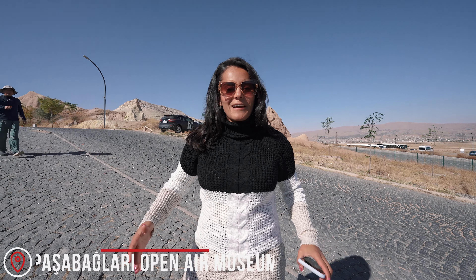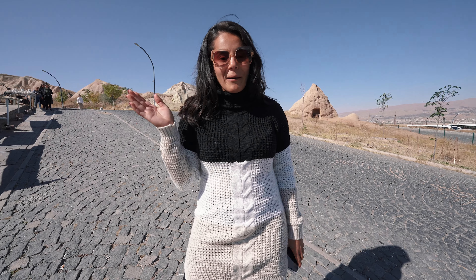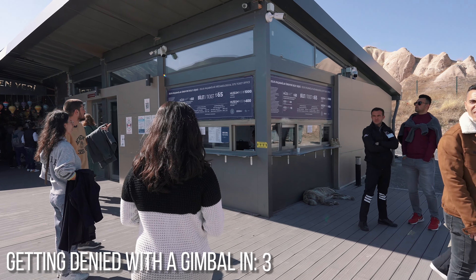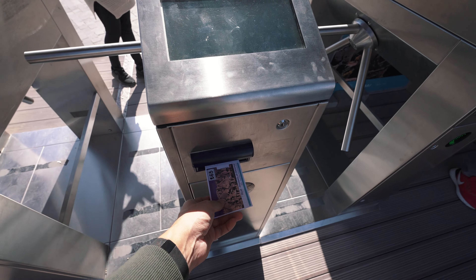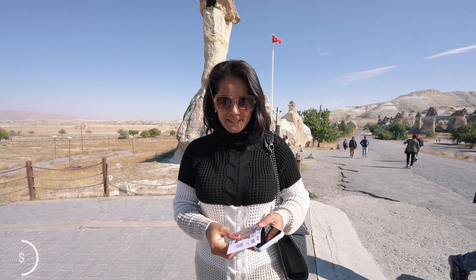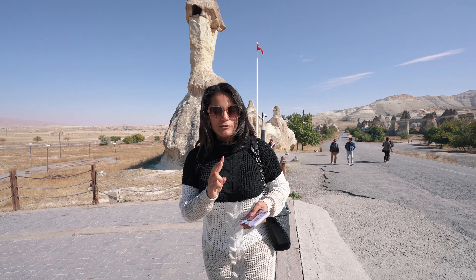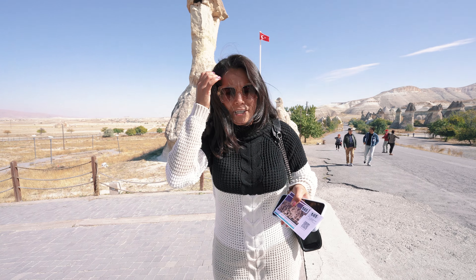After that beautiful drive, we have made it to the Fairy Chimney Museum. We're so excited to see all of these formations. We paid 65 lira each to come in here, which is a pretty good price. We also have two things included — he said that includes the Pasabag area and also the Zelve Open Air Museum, which is a bonus for us. So we're really excited to check that out.